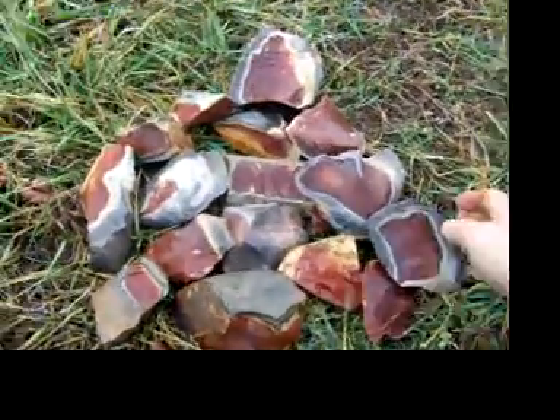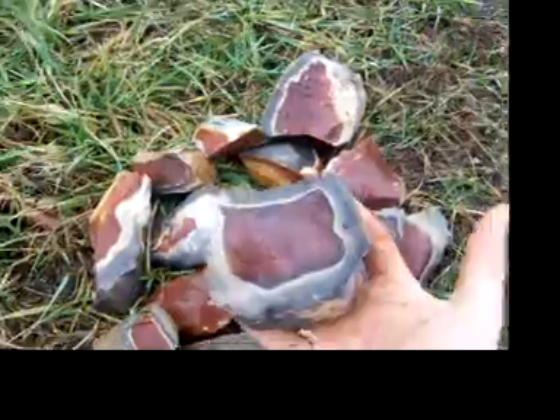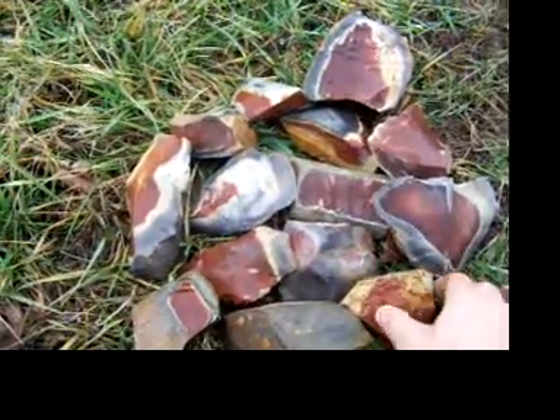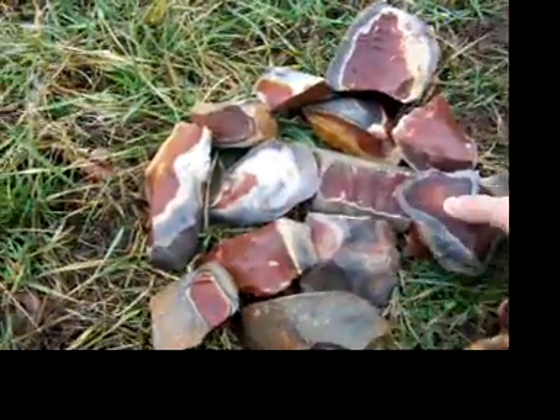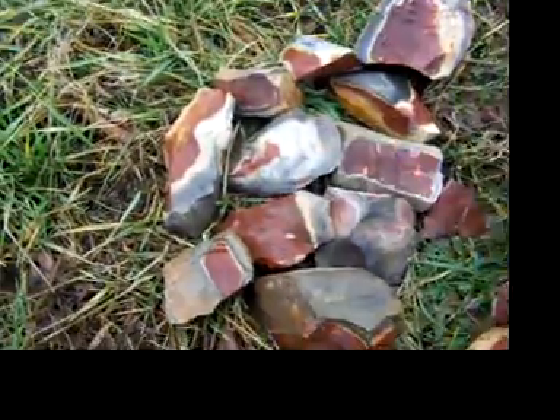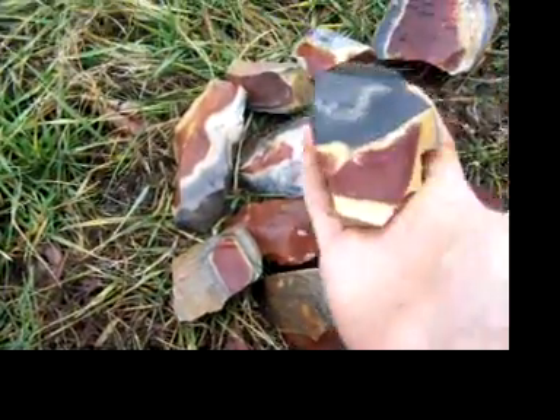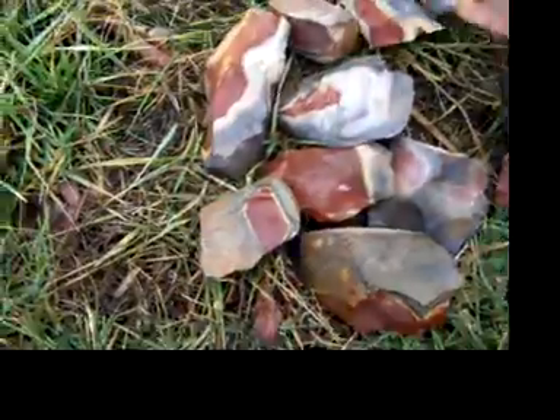Lot four. Horse Creek Chert. Some of these pieces are really hard to get rid of. Make them some multicolored lost lakes. Some pieces are bigger than others.